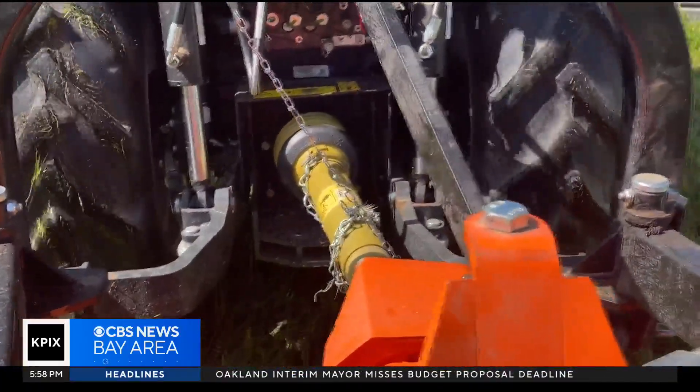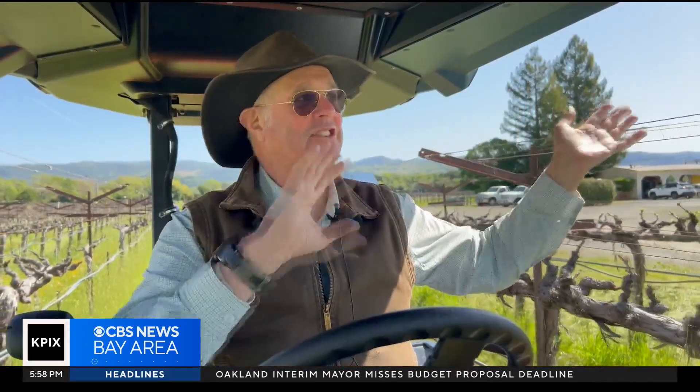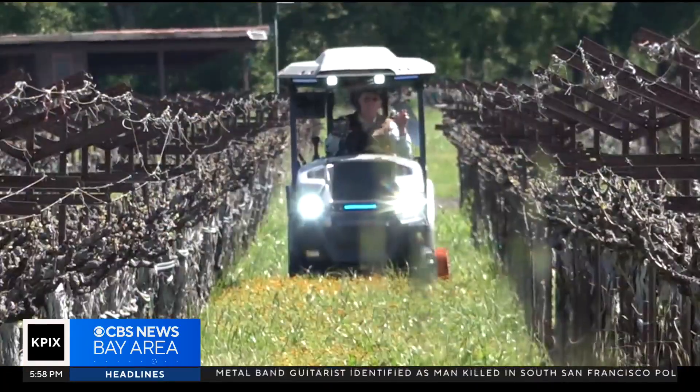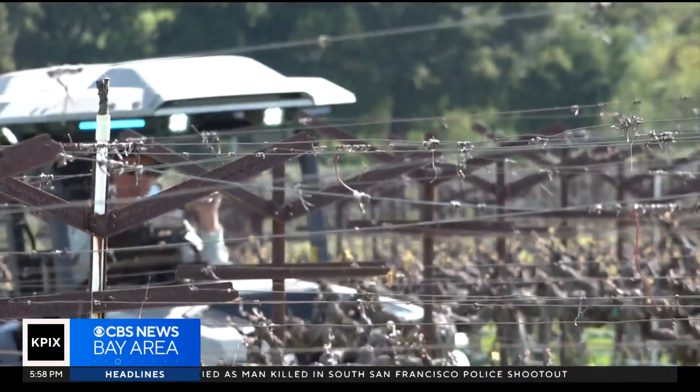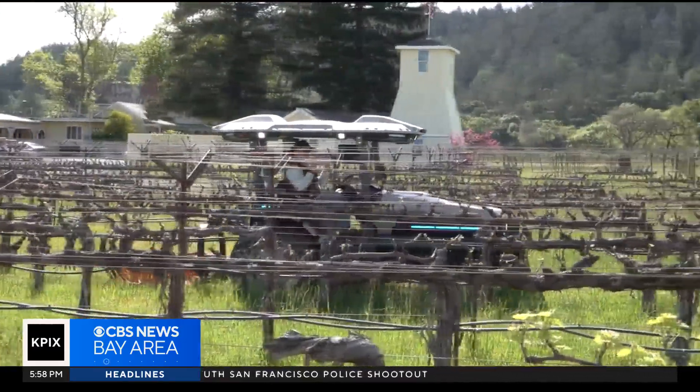You don't have to worry — it steers itself. And you may think it's only a tractor, but without tractors, how do we feed the world? So I think that's a win-win.